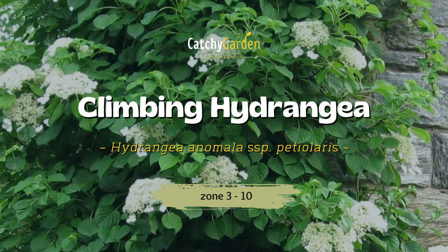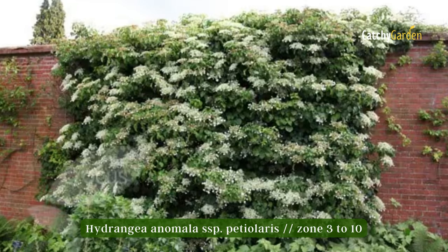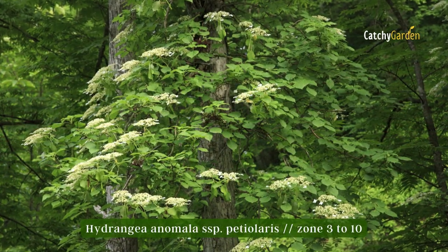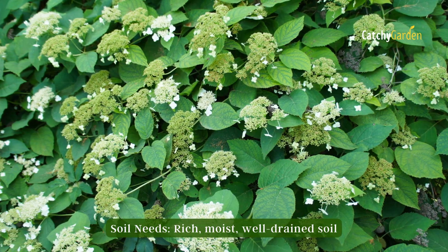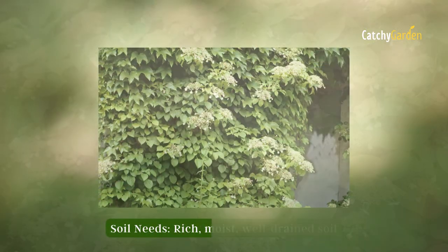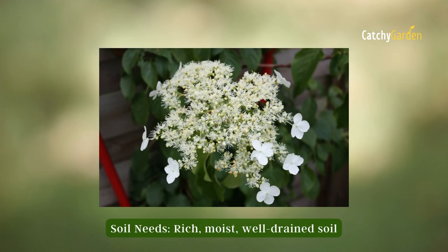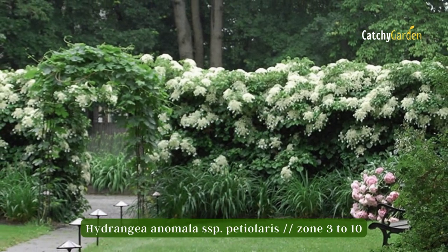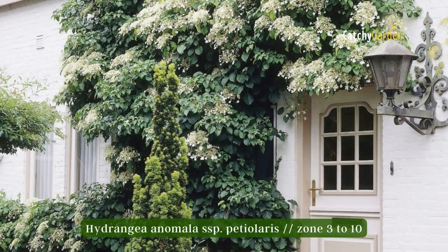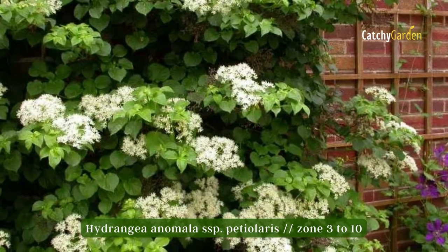Number eight: climbing hydrangea. Climbing hydrangea is one woody climbing vine that flowers attractively, is well behaved, and works well in shaded settings. Your options are more limited if you prefer to grow climbing plants against a north-facing wall. If not trained on a robust trellis or structure, this plant can grow as long as 50 feet and spread out as a ground cover. Climbing hydrangeas do well in hardiness zones 3 through 10.